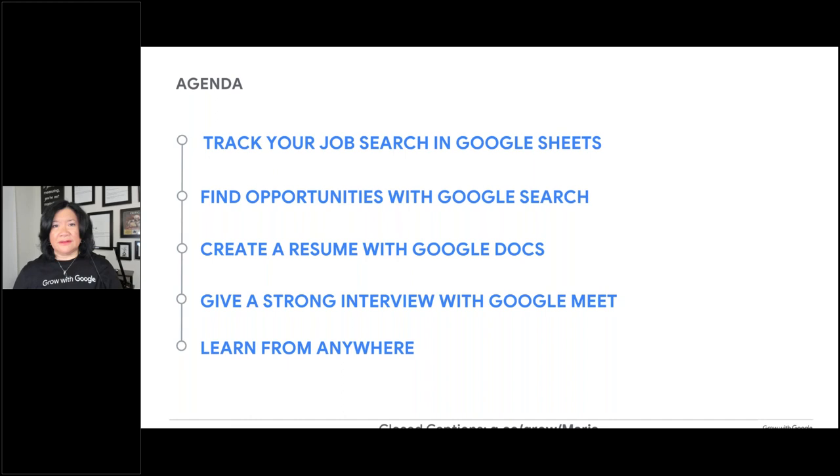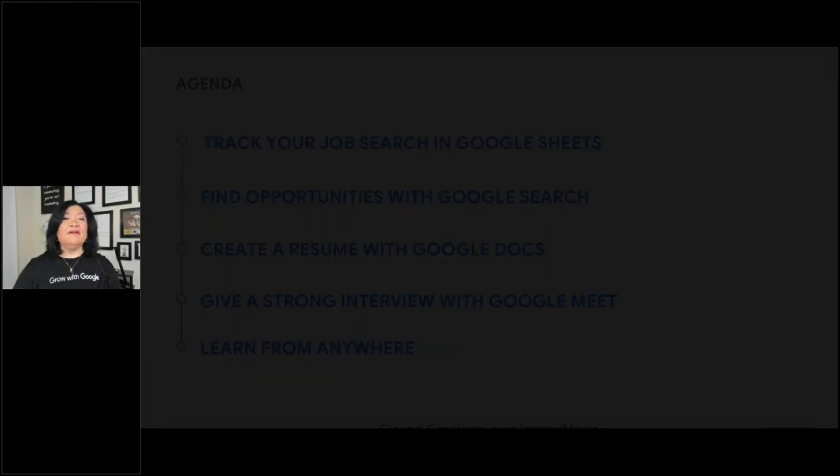Let's say you're job searching and somebody asks for experience with Google Sheets or Excel — maybe you don't have that but you need to learn it. I do see some participants already using those tools — glad you're using Google Docs. So let's go in and talk about how you can track your job search in Google Sheets.